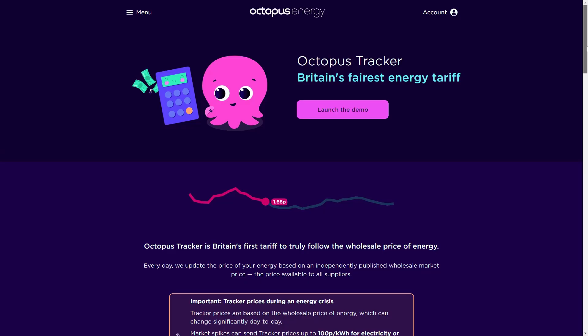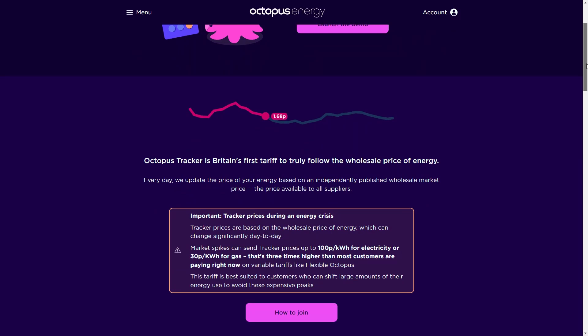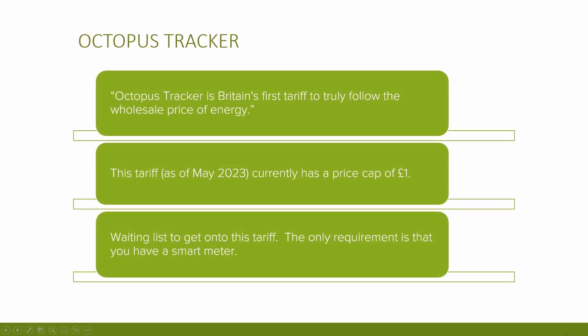Octopus Tracker is similar to Agile in many ways in that it follows the wholesale rates of electricity prices, however this is calculated on a daily basis rather than a half-hourly basis as with Agile. Octopus describe it as Britain's first tariff to truly follow the wholesale price of energy. As of May 2023 it currently has a price cap of £1, although prices have recently been well below this — and if you've been on this tariff versus a flexible tariff over winter you would have saved some money. There is also a waiting list to get on this tariff, and the only requirement is that you have a smart meter installed.